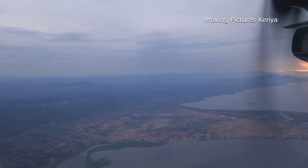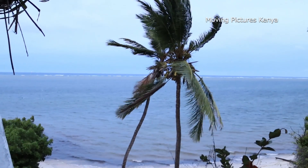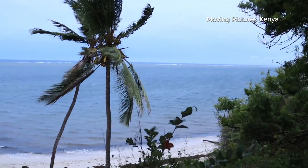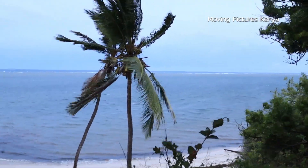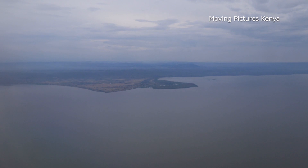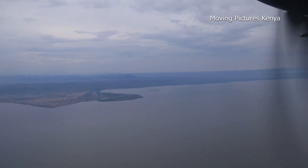Airports are often built near masses of water. There are several reasons for this. Firstly, water bodies usually have flat terrain around them, which makes it easier to construct runways and taxiways without the need for extensive excavation work. In the Japanese city of Osaka, the only available land was on the sea, so engineers designed and constructed an artificial island on the ocean.